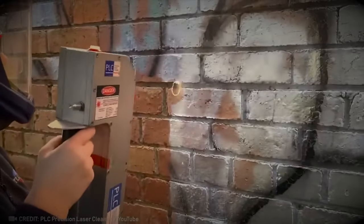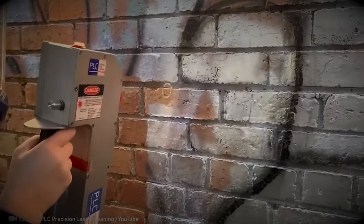With laser technology, walls can be instantly transformed to look brand new with ease.